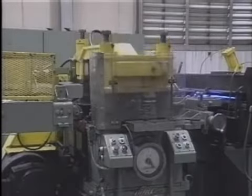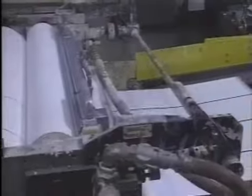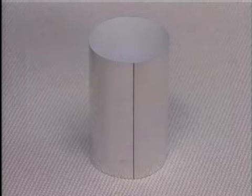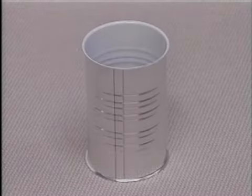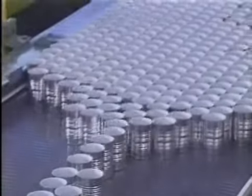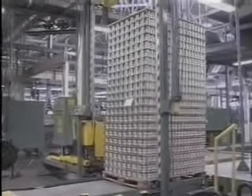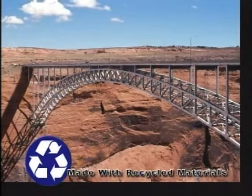From these spools, the sheet is then cut into blanks. A protective coating is applied. The blanks are formed into cylinders and soldered. The bottom of the can is applied, and the sides are crimped for added strength. The finished cans are then readied for shipment. Here are some examples of products made from recycled steel.